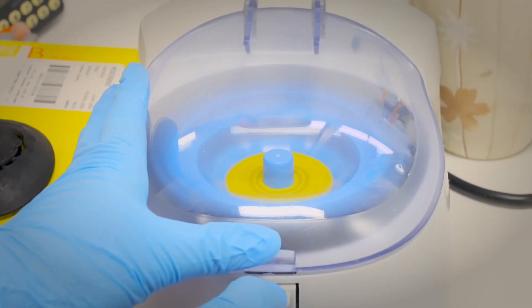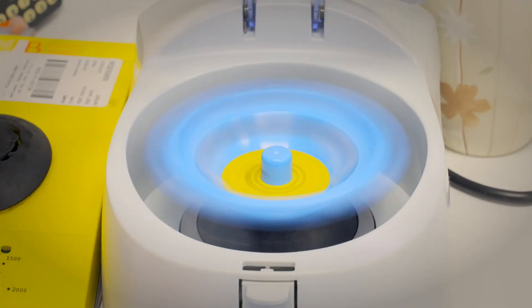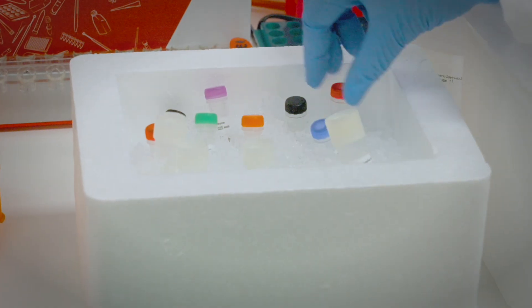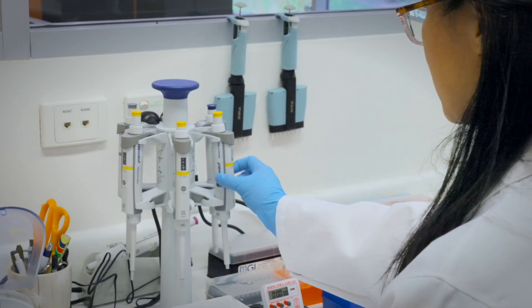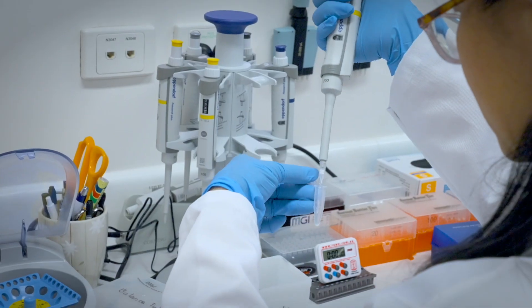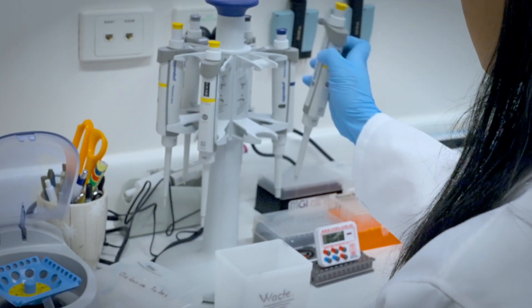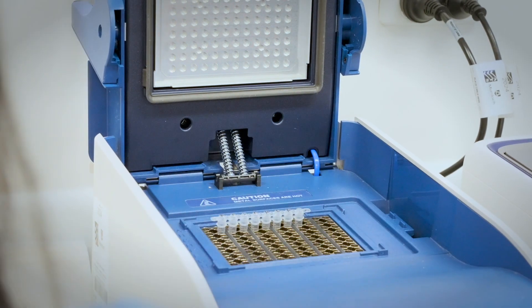These facilities are being used by our students and researchers to generate output of the highest quality. With these outputs they have been able to publish high quality research papers and also deliver genetic solutions to the agriculture industry in Western Australia.